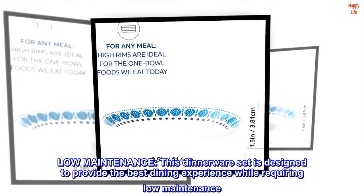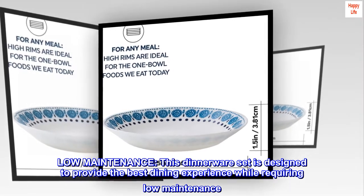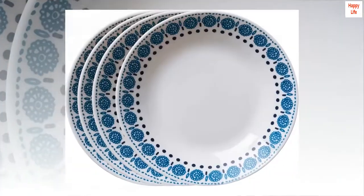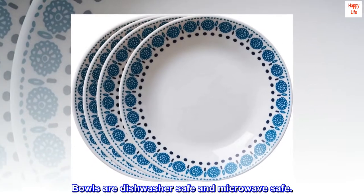Low-maintenance. This dinnerware set is designed to provide the best dining experience while requiring low-maintenance. It's ultra-hygienic, non-porous, and easy to clean. Bowls are dishwasher-safe and microwave-safe.